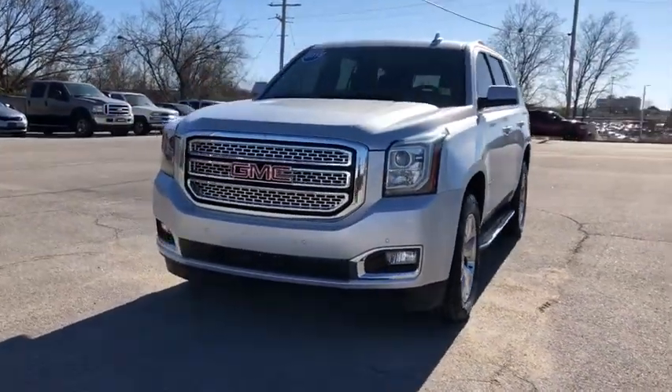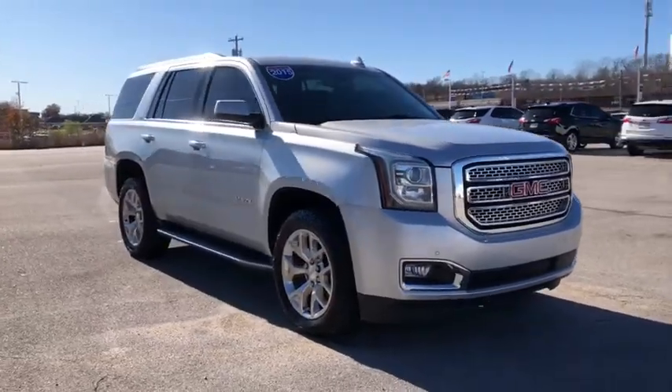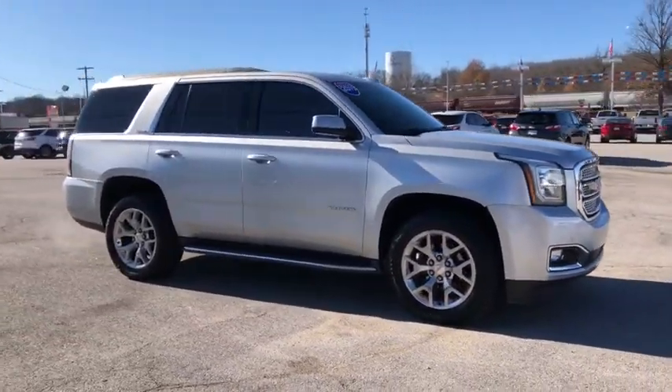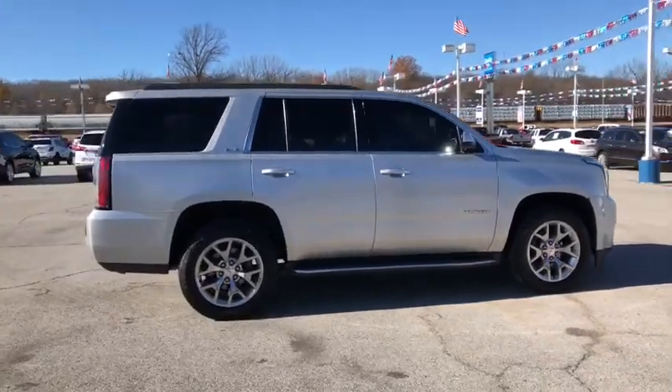Get into the 2015 GMC Yukon. This vehicle is an outstanding buy, with fewer than 70,000 miles on the odometer. Answer the call to drive boldly into the future.